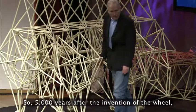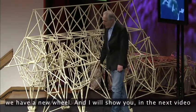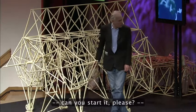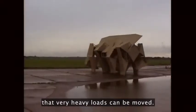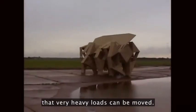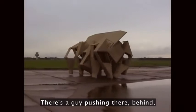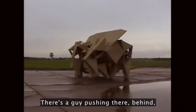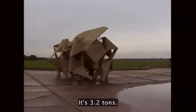So 5,000 years after the invention of the wheel, we have a new wheel. Very heavy loads can be moved — there's a guy pushing behind — but it can also walk on the wind very well. It's 3.2 tons.